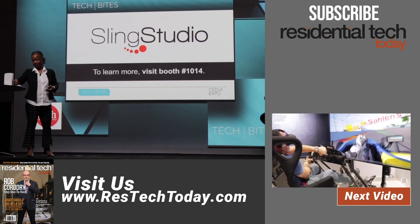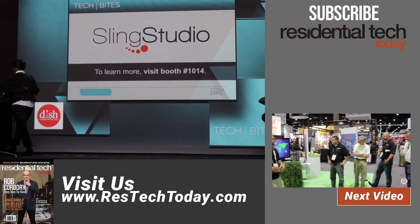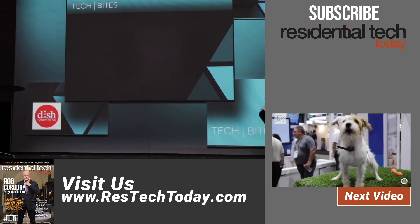Great job. Thank you very much. Janet Gibson, Vice President of Sales and Marketing, DISH Network. Well done.